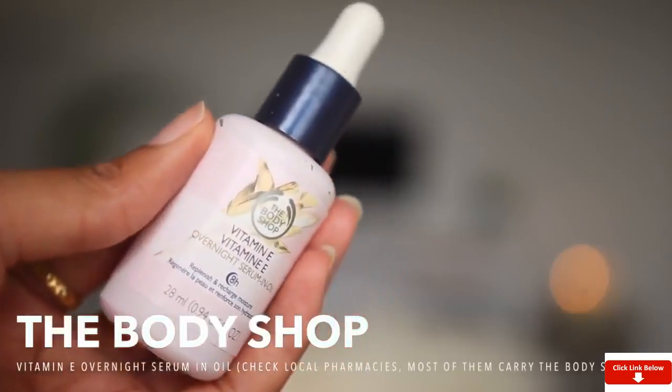The last thing I want to show you is this Body Shop Vitamin E Overnight Serum in Oil. Most of you ask generally how I take care of my scar. I had a thyroidectomy in 2014, which left a very prominent scar, and it's been going down lately. One thing I've learned is to keep that area really hydrated — it helps with the appearance and how the scar feels. I put about two drops of this and work it into the area. It's really hydrating and reminds me of baby oil.